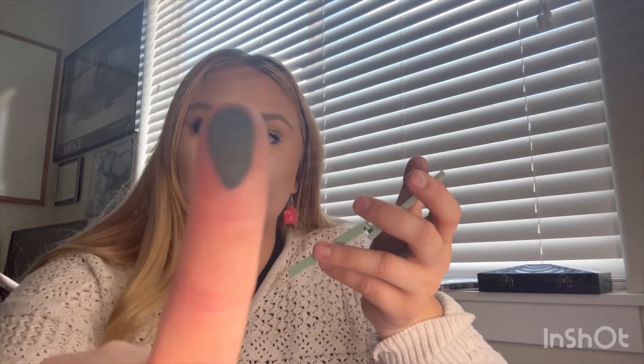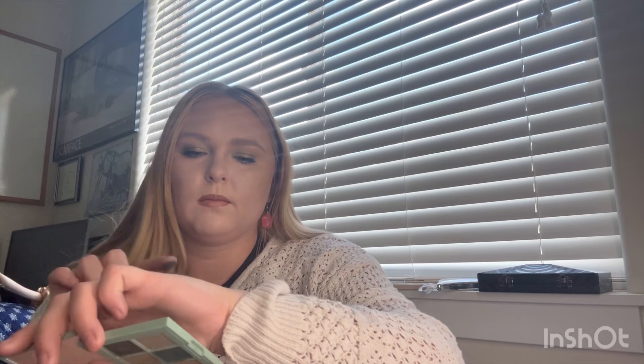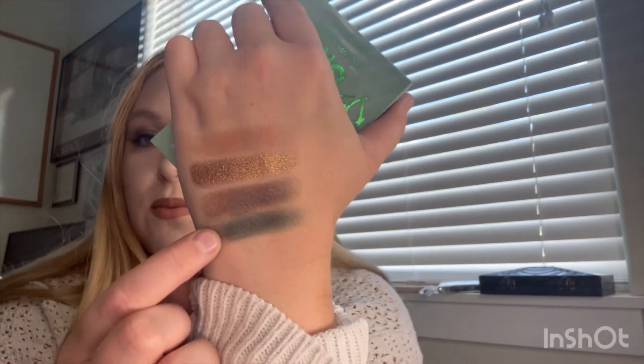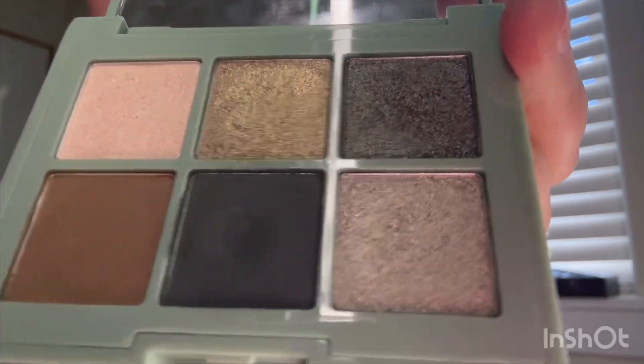This one has really nice quality as well, even though these eyeshadow palettes are like four bucks. When you blend it out you can really tell how green it is — it doesn't even look green on the swatch but it's very green. I use this one as an eyeliner a lot as well. It does have a big dip so I'm not going to rule it out as a pan for next month.